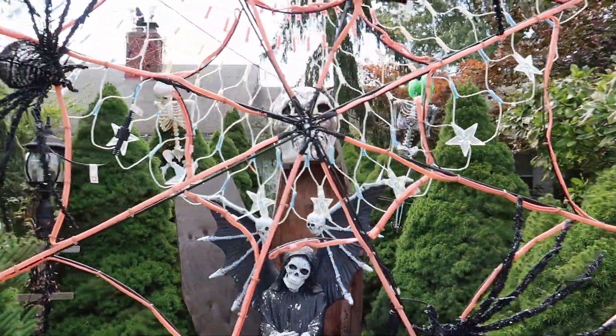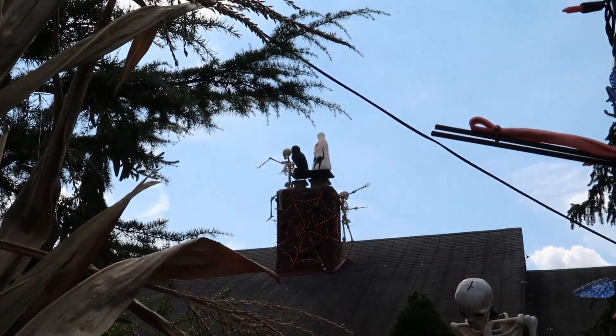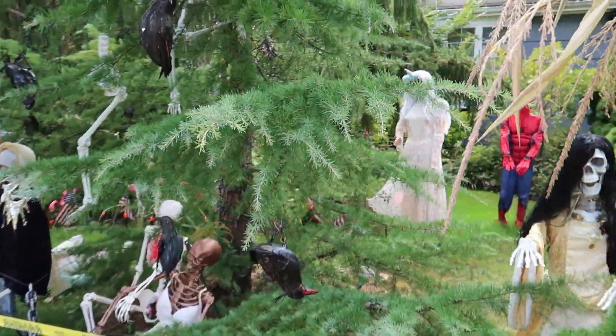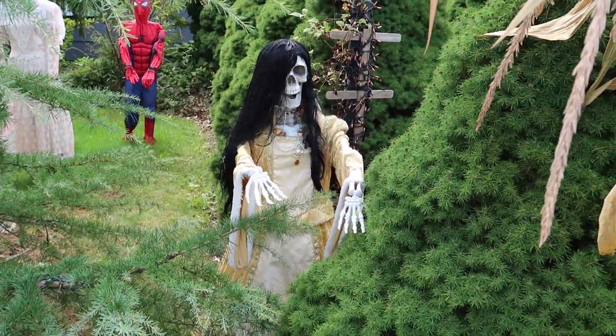I think we all kind of need that energy in our lives. This is amazing — they even got stuff up on the roof right there. Look at that. Let's keep taking a walk. We got Spider-Man, looks like we got another bride, and it looks like the girl from The Ring. They're really creative.